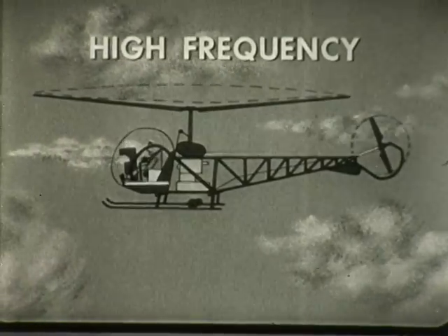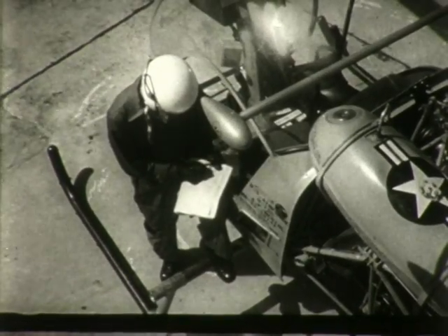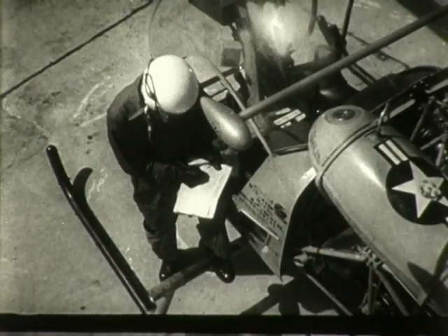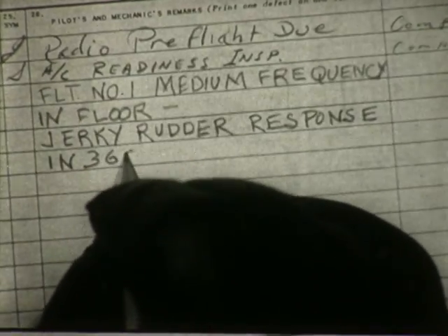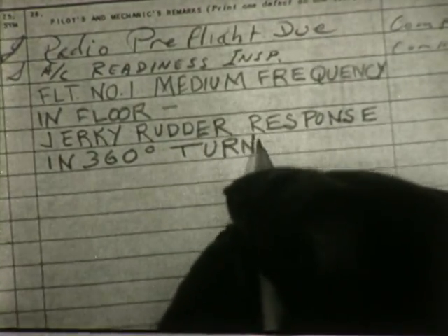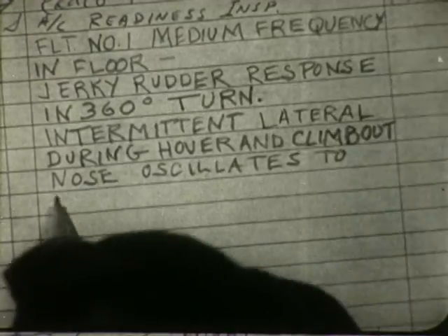If your write-up is accurate and concise, the difficulty can be quickly corrected. When you encounter abnormal vibrations in various combinations, write up the easiest to identify first so it can be eliminated, then address any other vibrations present. Remember, you should land and investigate any severe abnormal vibrations.